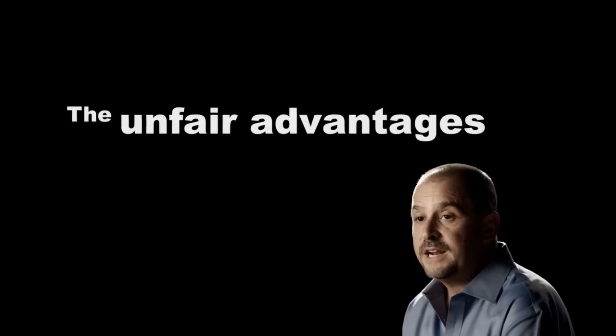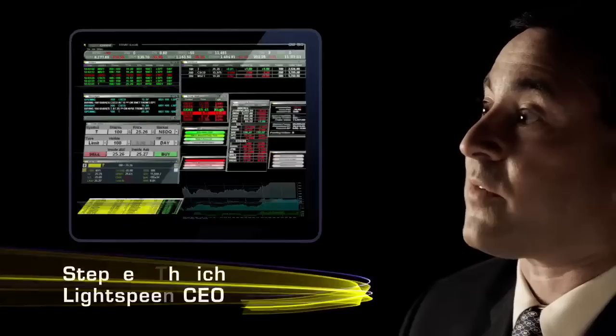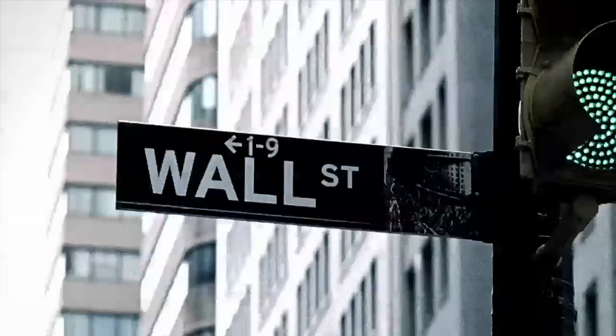The unfair advantages of trading with Lightspeed is that we provide you with so much market information. The Lightspeed trading platform has charts, ticker alerts, news, options, equities, futures — all built into one platform. That gives the trader the ability from one trading screen to find opportunities, execute trading strategies, and be more successful.